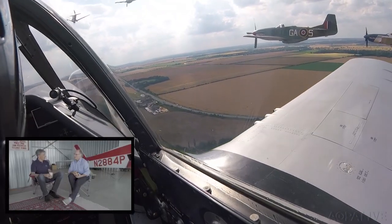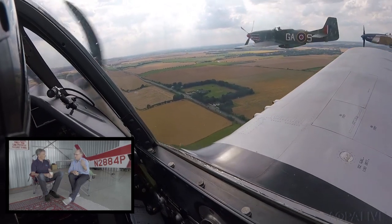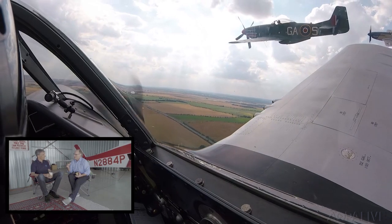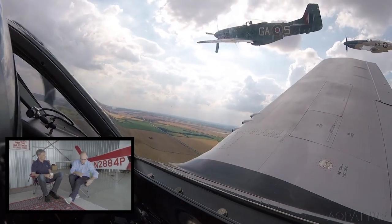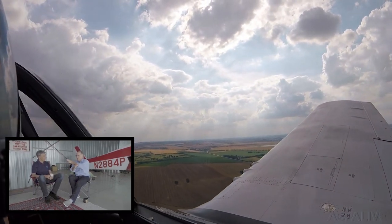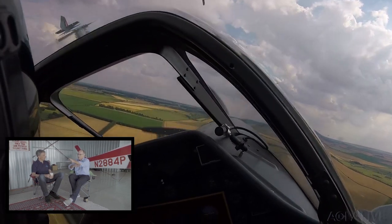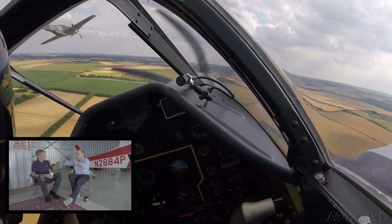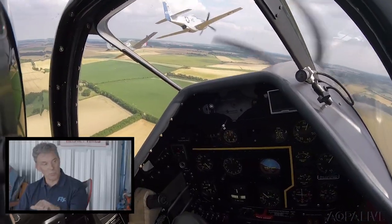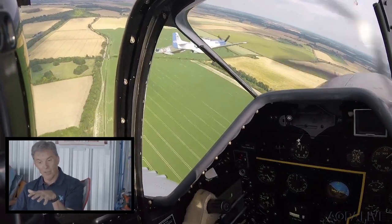Levy was on his last pass going into the overhead break for landing. He was in the middle of an echelon move — moving from the left to the right side of the formation in the number three position. There's always some throttle movement to stabilize in formation. As he pulled up next to the number two airplane, the engine quit, then started again. He tried to move back into position, moved the throttle again, and it quit again.